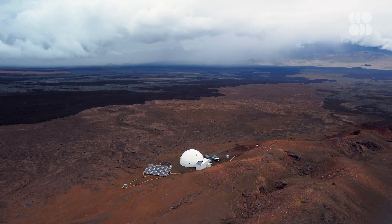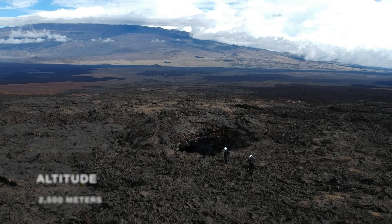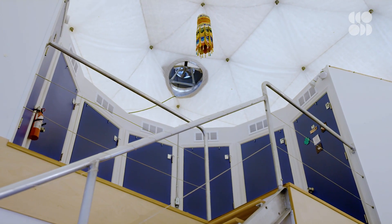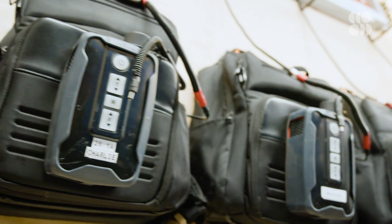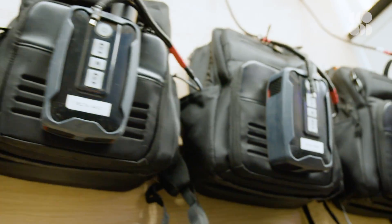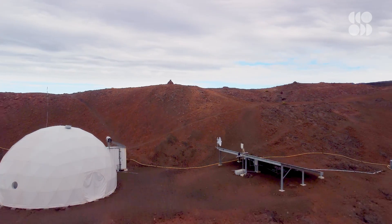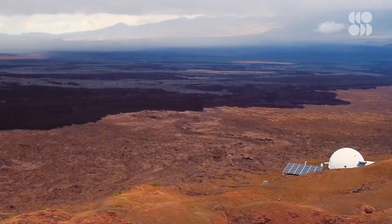HI-SEAS is one of the most unique research stations in the world, sitting on an active volcano in Hawaii about 2,500 meters above sea level. Researchers can stay at the habitat for weeks to months at a time. The goal is to understand how to survive in a place where no humans have lived before. Part of it was because it looks and feels like you're on another planet — there's almost no vegetation because of the altitude, so it's this isolated, difficult, harsh environment where you are completely separated from civilization as we know it.